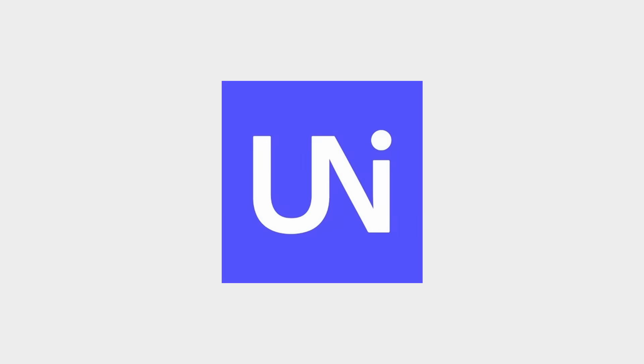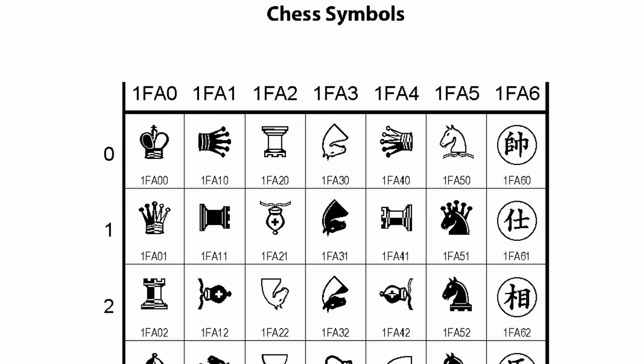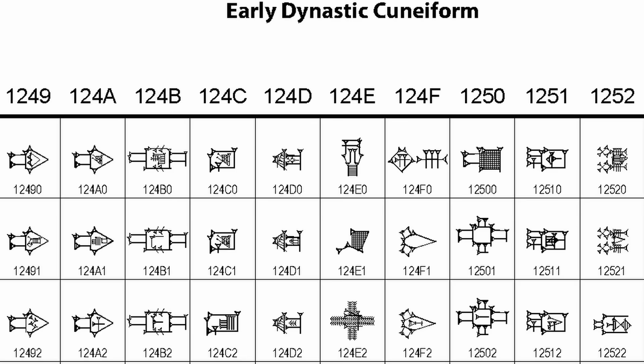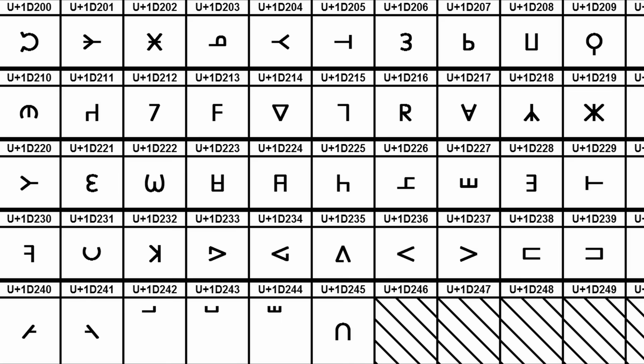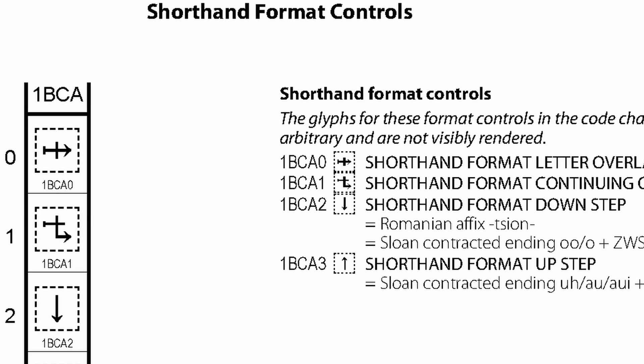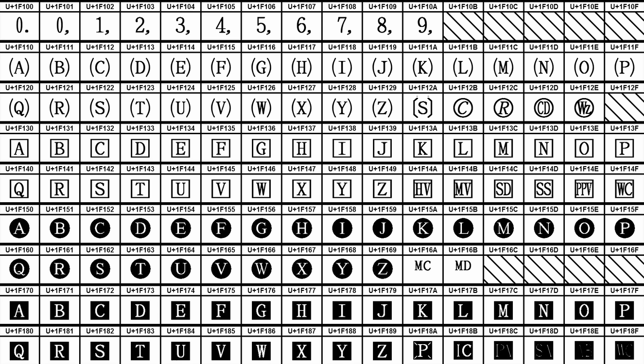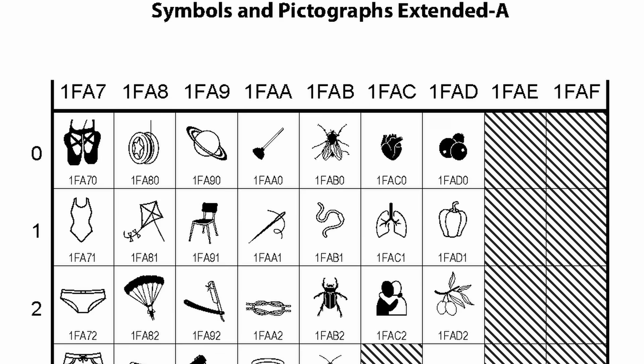So if the consortium can approve all these characters, as well as cuneiform, Egyptian hieroglyphs, chess symbols, symbols for legacy computing, early dynastic cuneiform, ancient Greek musical notation, mahjong tiles, supplemental arrow C, shorthand format controls, playing cards, ornamental dingbats, counting rod numerals, enclosed alphanumeric supplement, alchemical symbols, and symbols and pictographs extended A — then surely a simple, well-documented character like biong will be an easy addition.